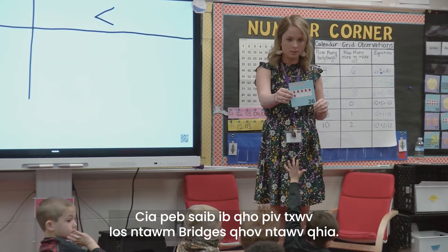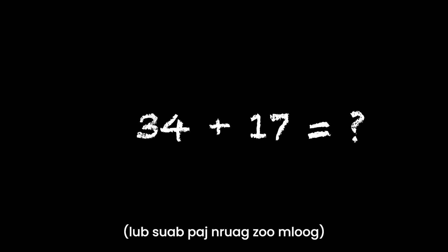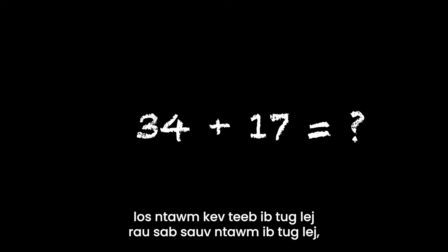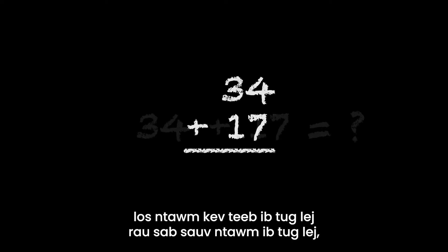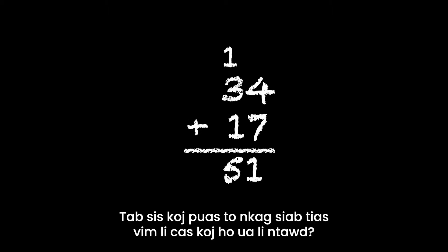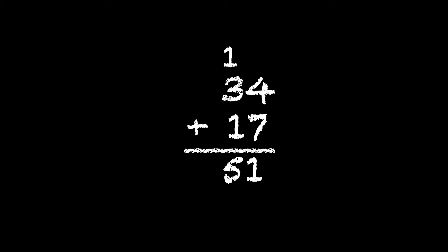Let's look at an example from the Bridges curriculum. How would you solve this problem? 34 plus 17. Many of us learn to solve this problem by stacking the numbers on top of one another, adding, and carrying a 1. But did you understand why you were doing that? Could you explain why the 1 is carried and what it means mathematically?